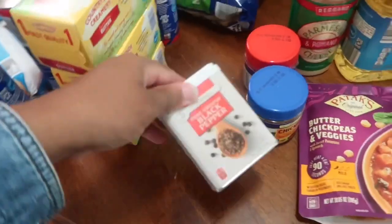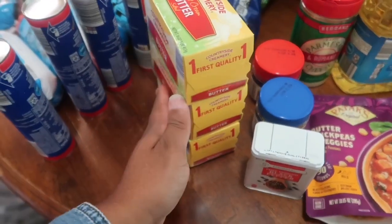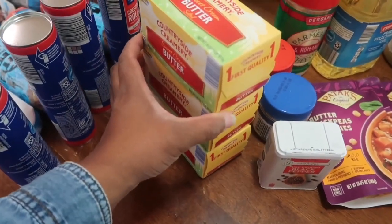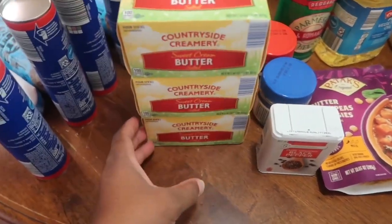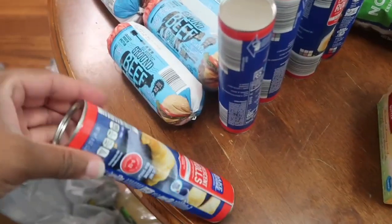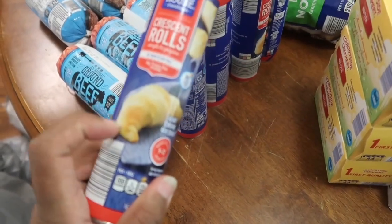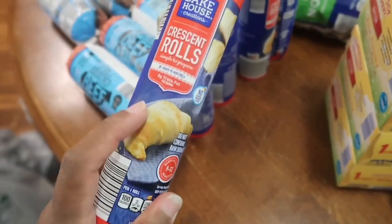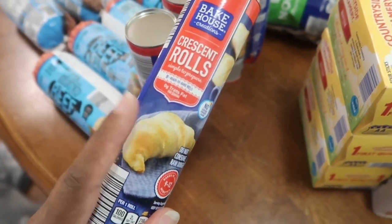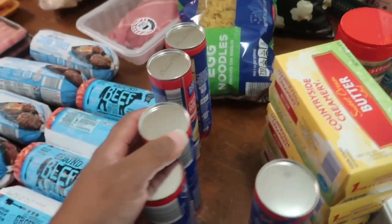I got another container of pepper and three boxes of butter. Normally I get Kerrygold from Costco or the Aldi version of Kerrygold, but I decided to get this because it was more economical — this shopping trip was mostly about getting the most bang for my buck. We love crescent rolls, but fresh ones go bad quickly in the store, so I got crescent rolls — I think I got five of them.